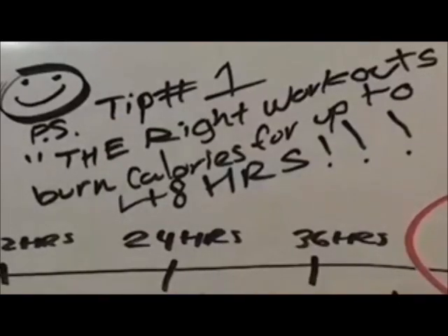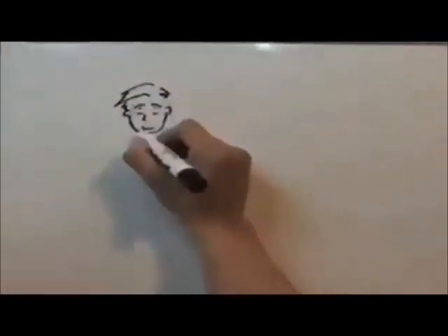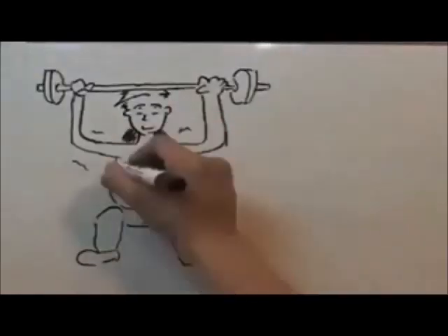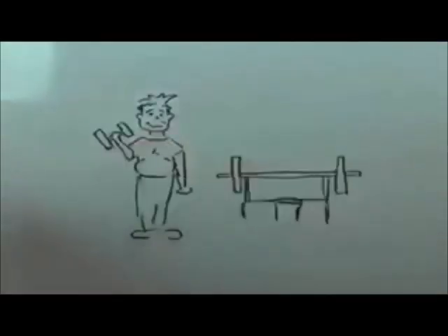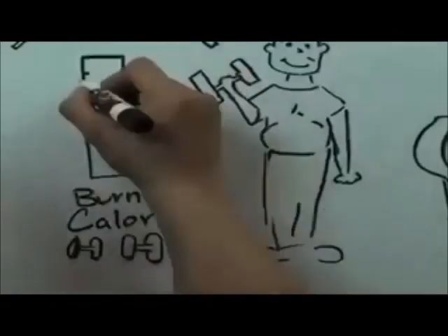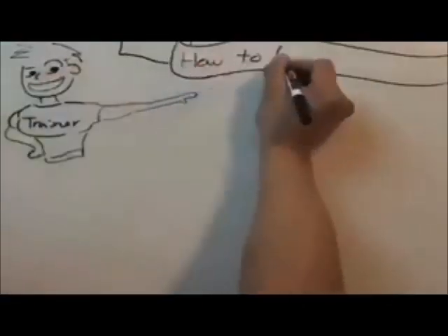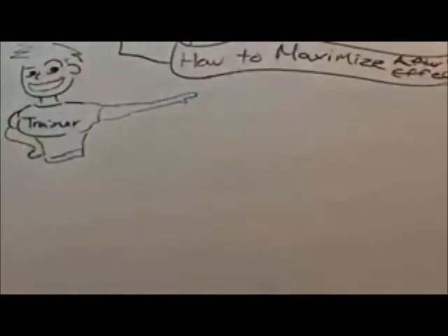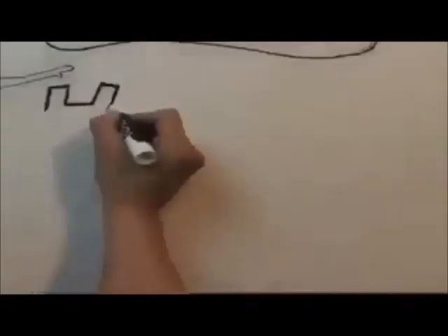You need to design your workouts to maximize this afterburn effect if you want to get abs. And he showed me exactly what to do in my workouts to maximize this afterburn effect, and I'm going to talk about these workouts in just a minute. The best way to do that is to focus on the number of calories you burn after your workout, not during your workout. Research has shown the best way to maximize the afterburn is through a very specific combination of weight training and short, high-intensity cardio.